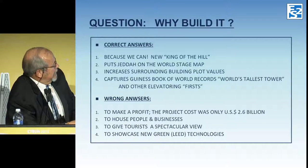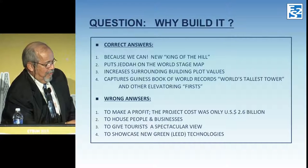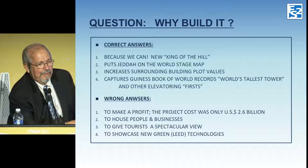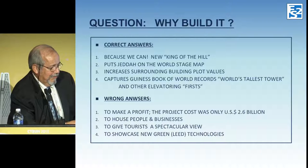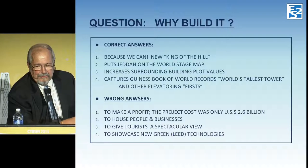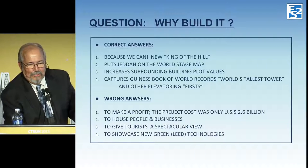It captures the Guinness Book of Records for a number of firsts. The wrong answers for why to build it were: to make a profit — even though the project is only $2.6 billion, it probably will never make a profit — to house people and businesses, or to give tourists a spectacular view. That view doesn't come free anymore; they charge to go up. Last I heard, the Burj Khalifa observatory: if you have a reservation it's $25 to go to the top, and if you don't, it's $125. At those rates you can make money very quickly.